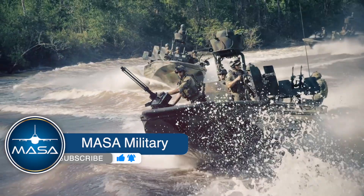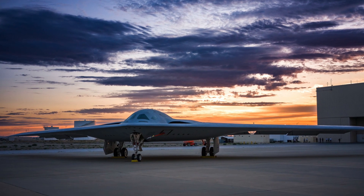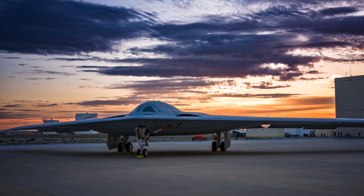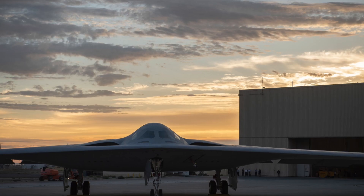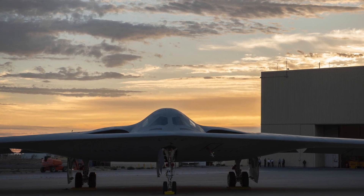Hello everyone, welcome to MASA Military. The U.S. Air Force's next stealth bomber, the B-21 Raider, is conducting engine runs and remains on track for its first flight this year. At this year's Air and Space Forces Association's megaconference outside of Washington, D.C., Air Force Chief of Staff Charles Q. Brown revealed two new images of the B-21 Raider.